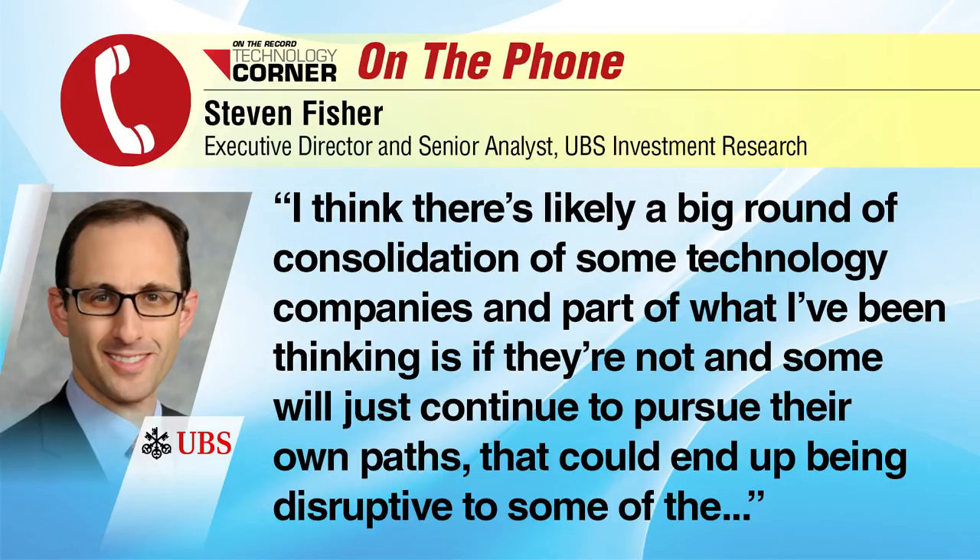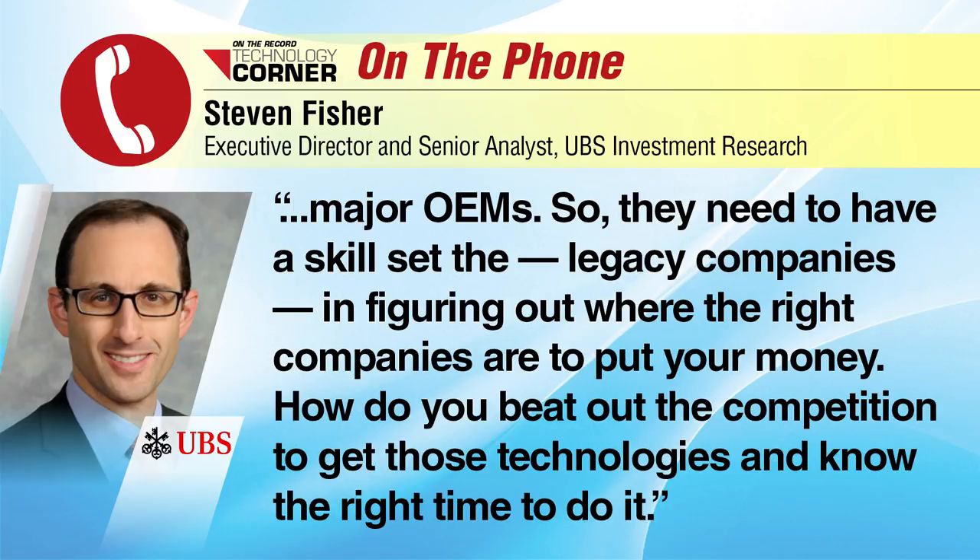I think there's likely a big round of consolidation of some of these technology companies. And part of what I've been thinking is, if they're not, and some of these companies just continue to pursue their own paths, that could end up being disruptive to some of the major OEMs. So they need to have a skill set — the legacy companies — in figuring out where are the right companies to put your money, how do you beat out the competition to get those technologies, and when is the right time to do it.